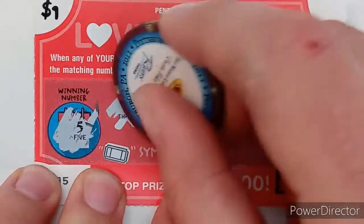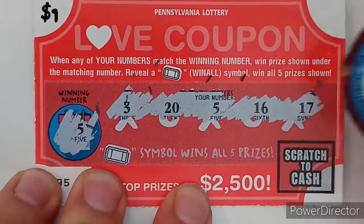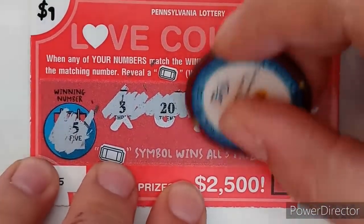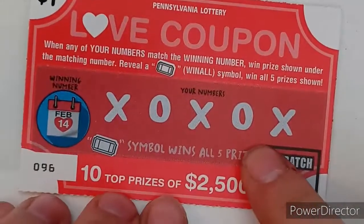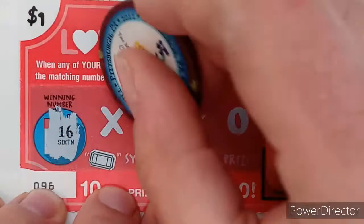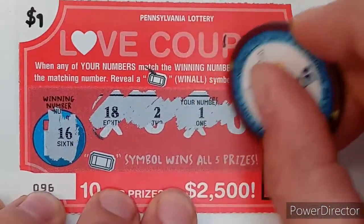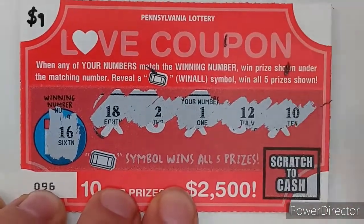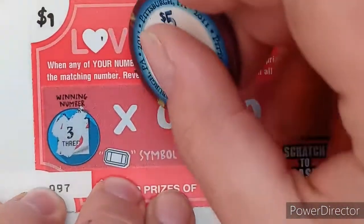Ticket 95 — looking for a 5 — and there's a winner! Looks like we're not going home empty-handed at the end of this pack. We got a one dollar — even though it's a free ticket, we're going to count it as one dollar. Ticket 96, looking for a 16 — and a winner on that one! Ticket 97, we need a 3 — nope.